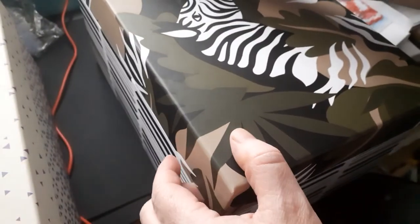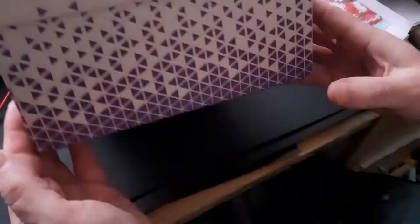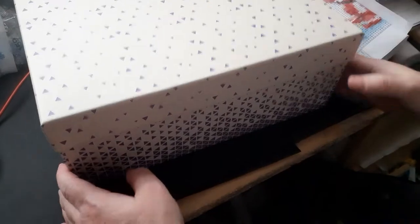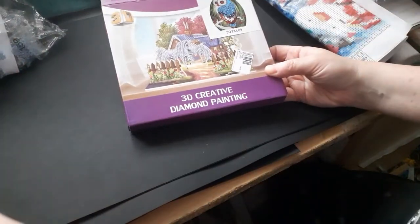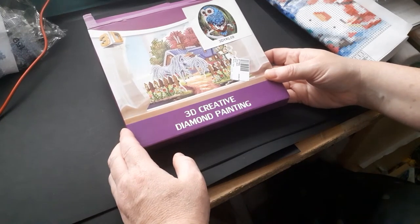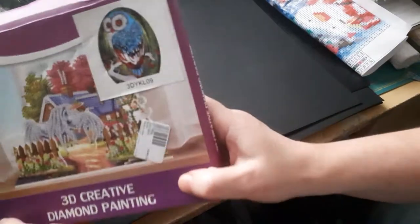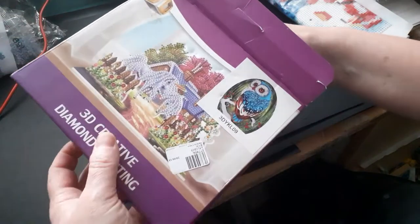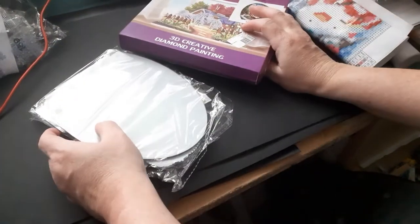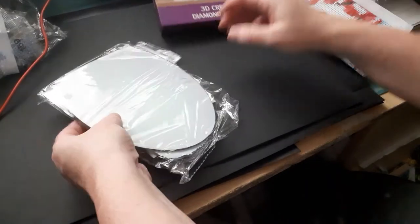I can put the foam board down like that. I've got to find something to cut the foam board with, and I've also got this one, so I got two. They're really nice. Kira liked the other one — I had to take it off her before I lost it. And also I got this from AliExpress turned up. I haven't had one of these before.